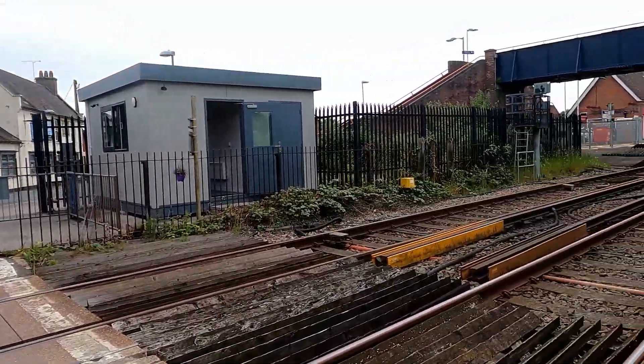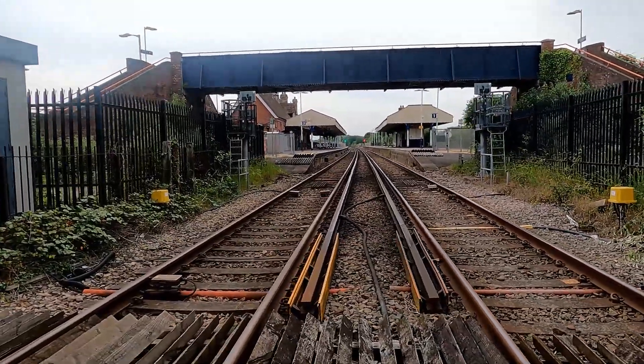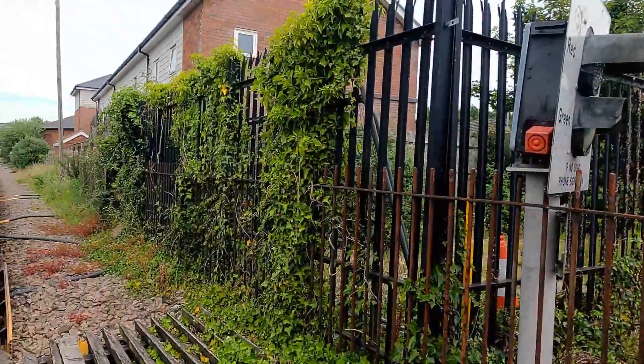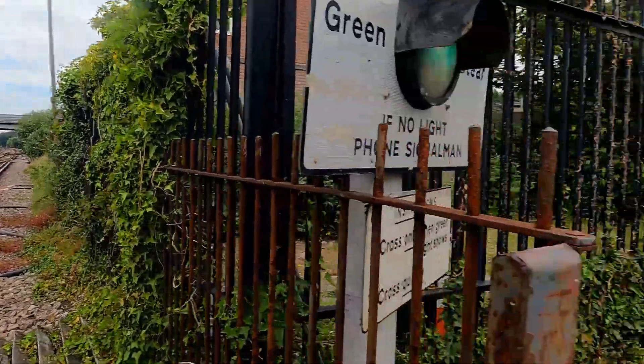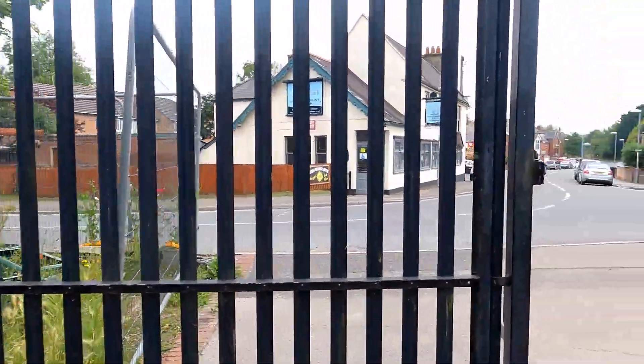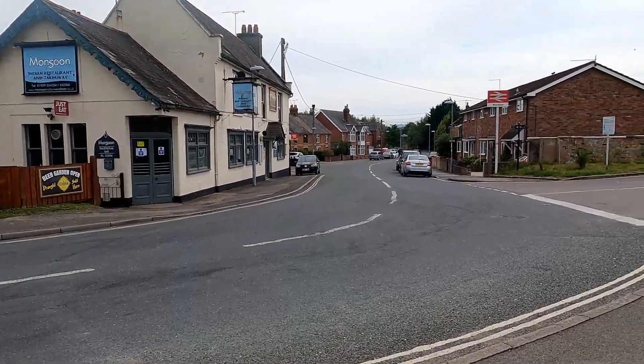As we walk across here, this is the level crossing at Wareham — you can see the station on the other side as well. That is Wareham Station in a nutshell. We're going to go look for a shop now, and then there'll be one train to film before we head off.